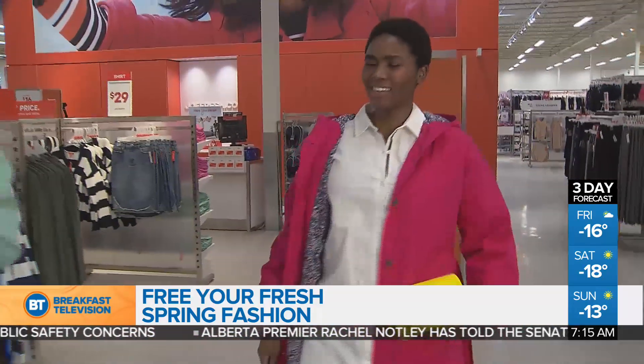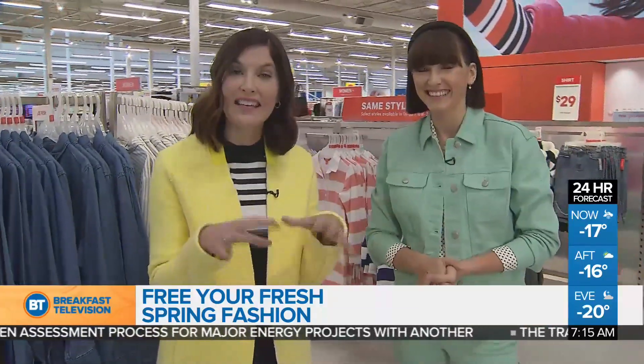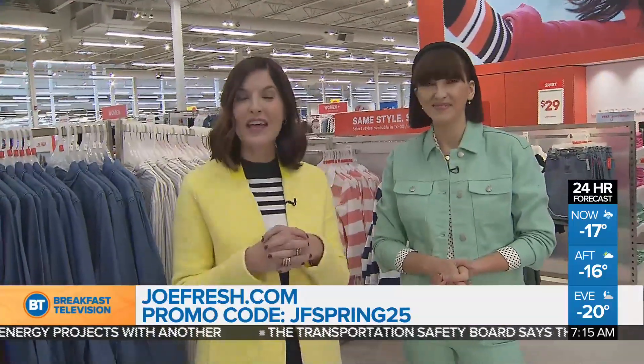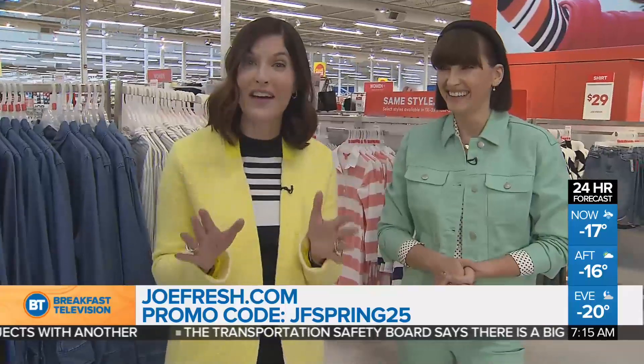We also have to note the extended sizing at Joe Fresh — a really great feature that they started last year, and they're continuing it and making the collections bigger and bigger. The run is from size 14 to 22, so you can all get really amazing stylish outfits. You can pick this all up right now in stores, or go online and save a little bit of money. Go to JoeFresh.com and enter the promo code JFSpring25 to save 25%.